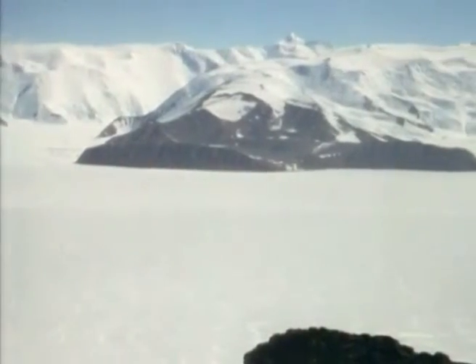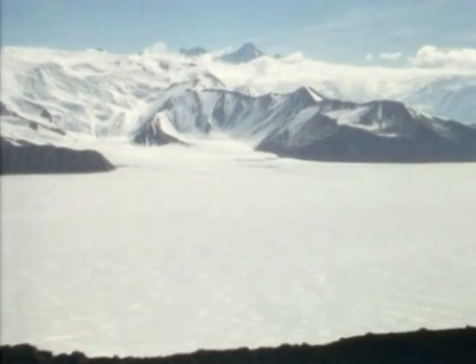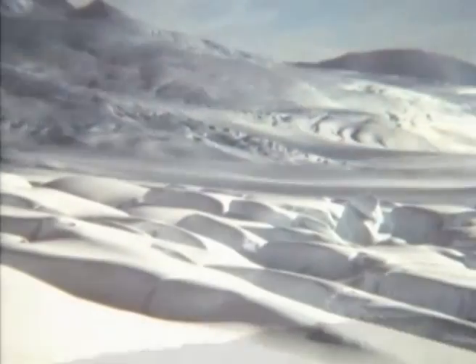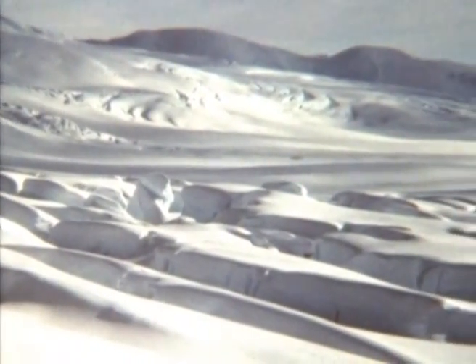But some 20,000 years ago, most surface water had been frozen. Britain was in the grips of the Great Ice Age. Enormous sheets of ice covered the landscape. As they moved, they scoured away the surface rocks, often uncovering more of the harder limestone rock below.